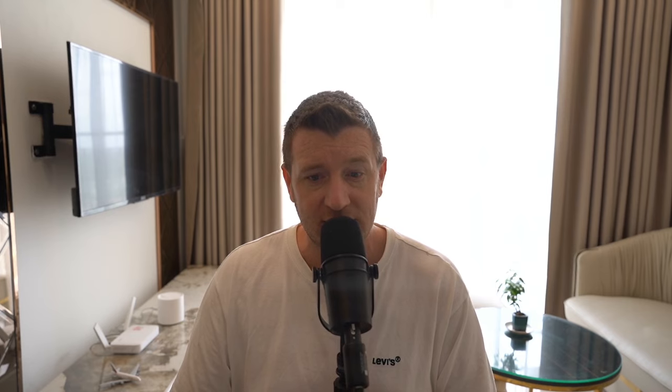Compared to Solana, which boasts high transaction speeds, Polkadot shines with its focus on interoperability and security, making it a top choice for projects needing cross-chain functionality. Its on-chain governance also sets it apart, allowing the community to have a say in the network's upgrades.